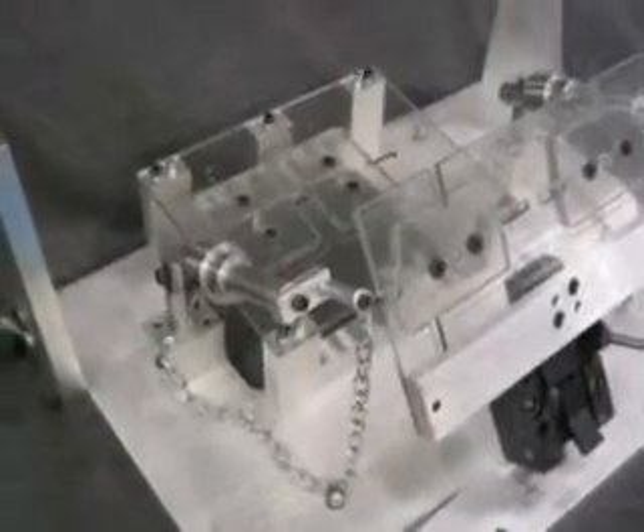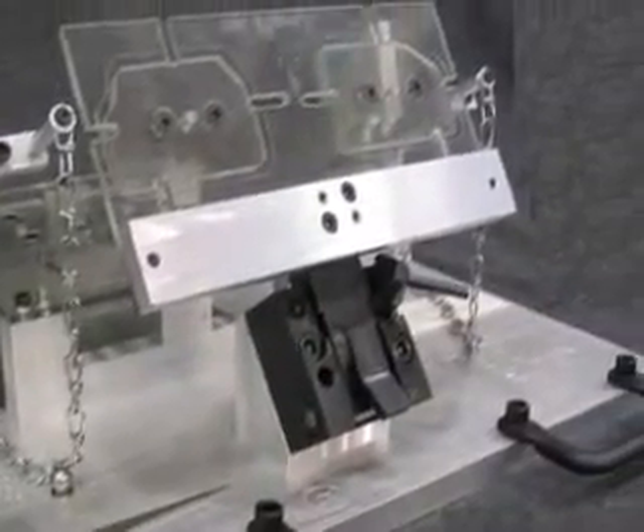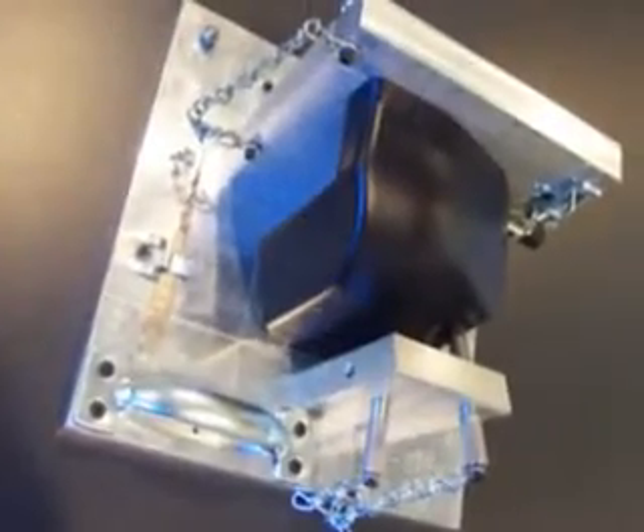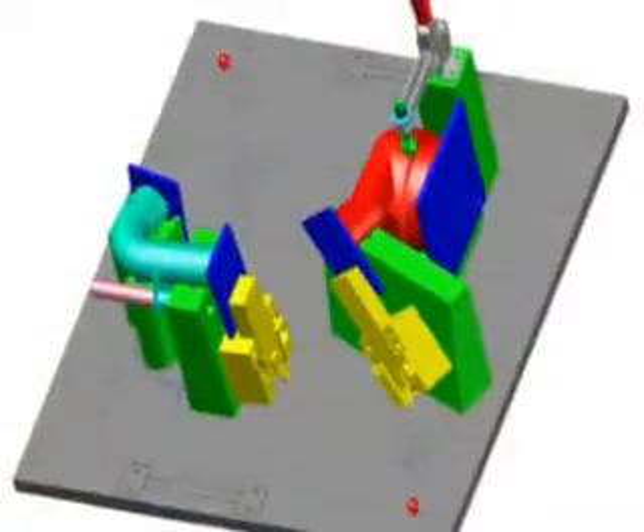The advantage we offer over our competition is our experience, management, and overall knowledge of hollow plastic part technology. Furthermore, we utilize modern CAD-CAM technology to meet the requirements of our final checking system.